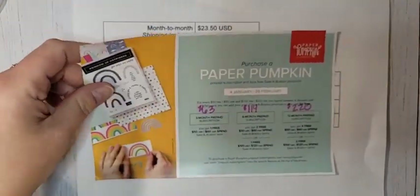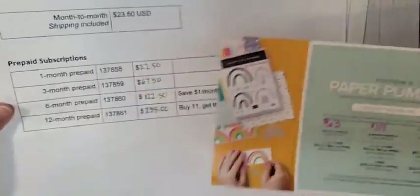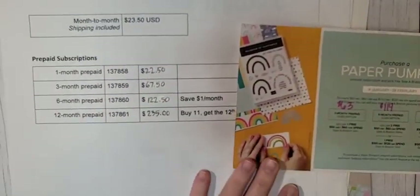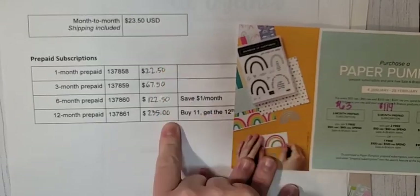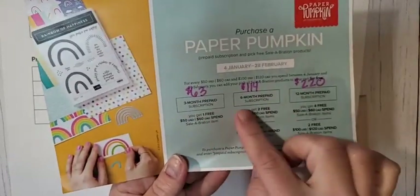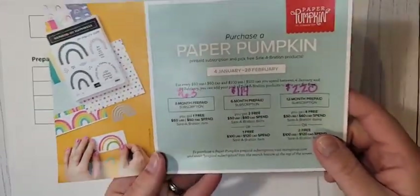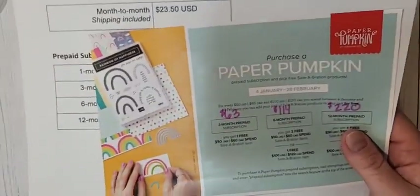If you love Paper Pumpkin, there will be a little price increase in March. If you want to maximize your savings, the best way is with a prepaid subscription. These are the new prices starting March 1st, but if you buy prepaid subscriptions during celebration, you can save a few dollars and also get some celebration benefits on top of that.